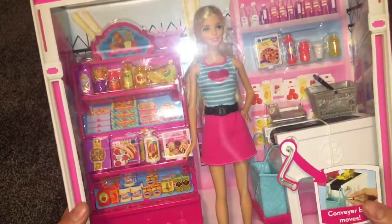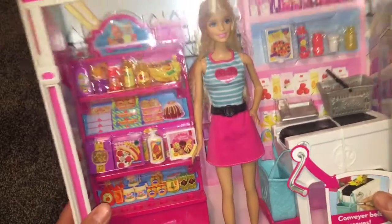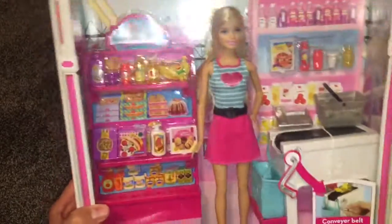Let me know what you guys think. Do you want to see more box showings? Leave a like down below if you're enjoying the series and I'll keep doing this. Just remember to like and subscribe and you'll see more doll videos. Bye!